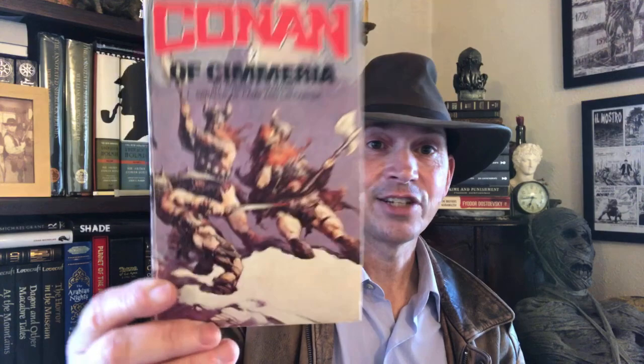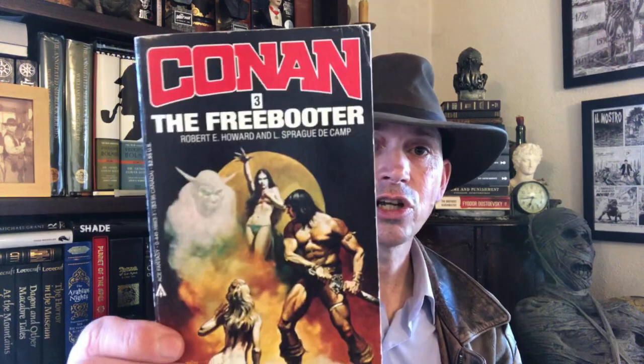But it doesn't matter — this series did introduce a lot of people to Robert E. Howard, and it has a great cover by Frank Frazetta. This set had great Frazetta covers and Boris Vallejo covers. Here's Conan the Freebooter with a Boris Vallejo cover — a pretty good one, not his best, but it's pretty good.